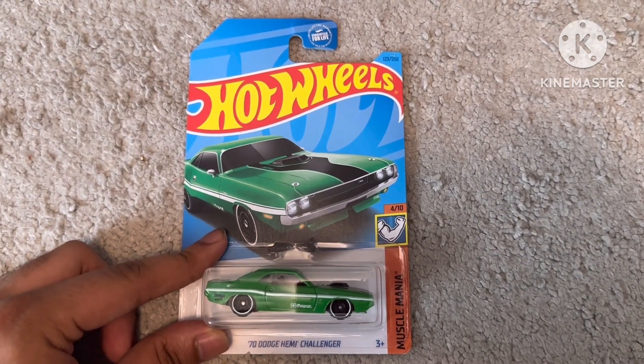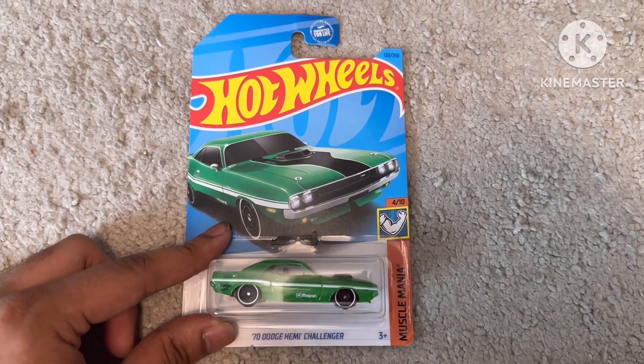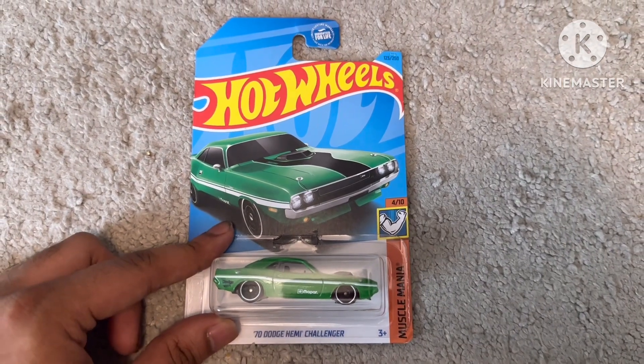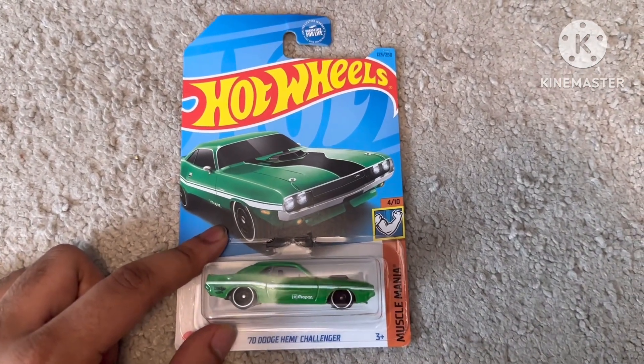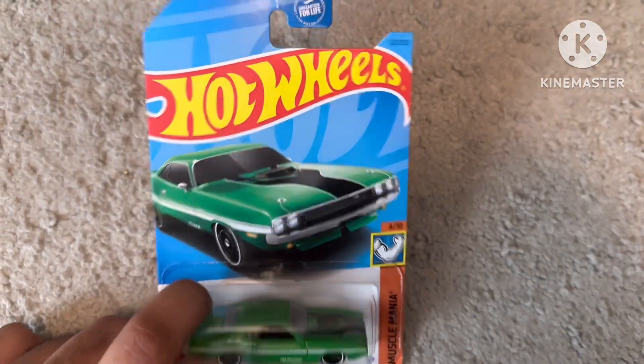Hello everybody, it's AmecaMath. Today we can unbox this Hot Wheels 1970 Dodge Hemi Challenger with green, white, and black from Muscle Mania, number 10, with 123 out of 250.